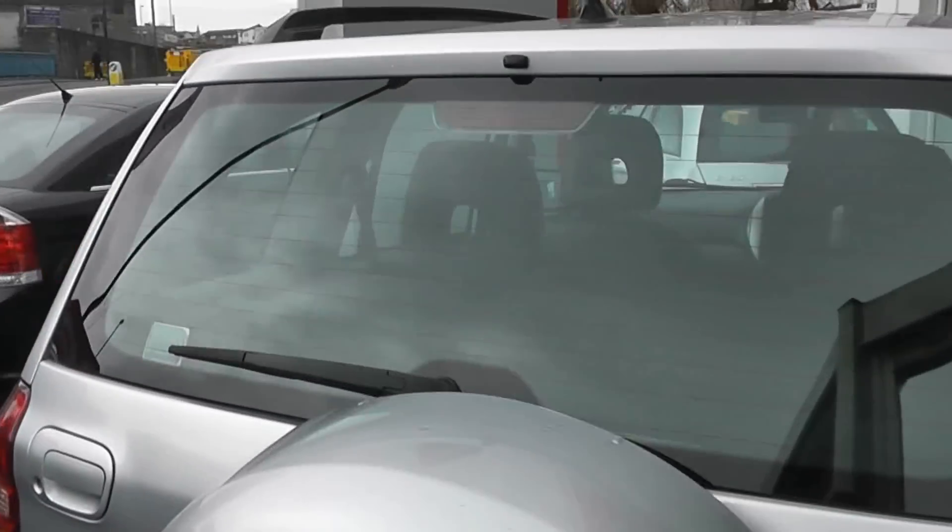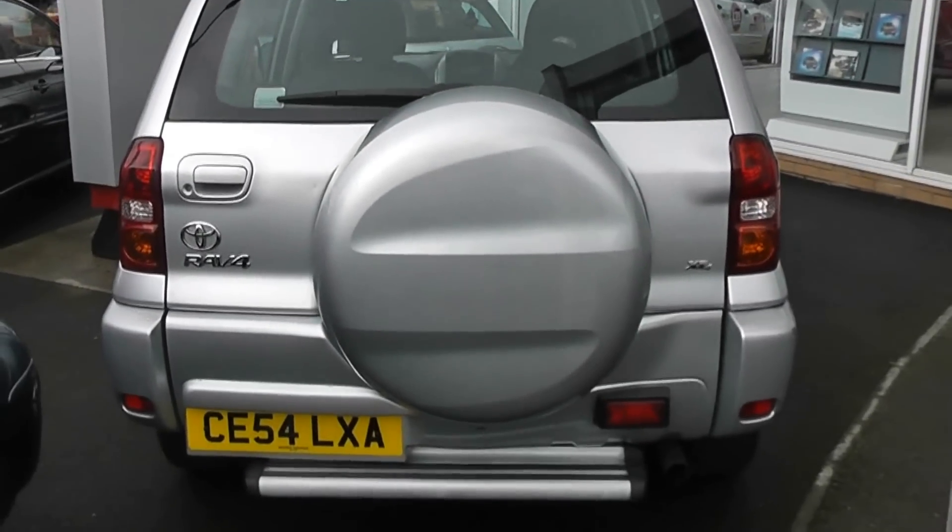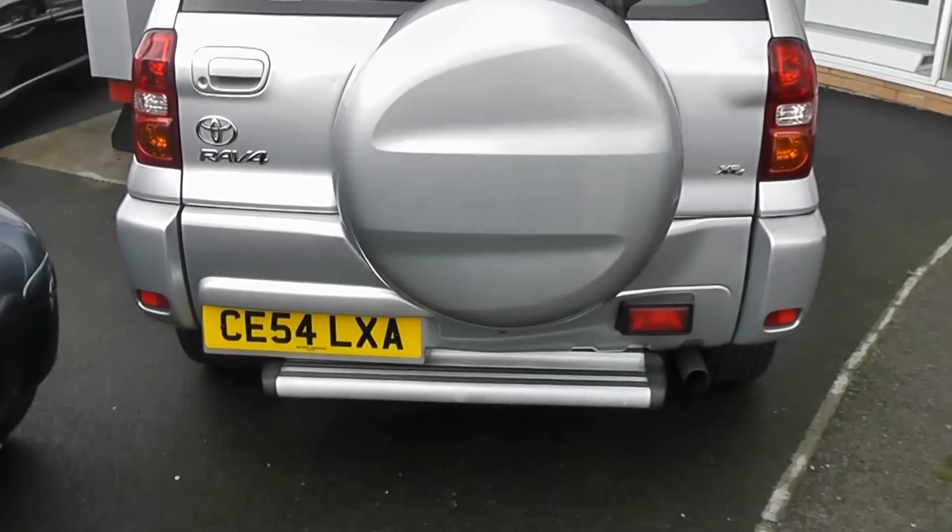Take a look at the back. We have a third rear brake light, heated rear window and rear windshield wiper. We've also got the spare wheel on the back and the back step there too.